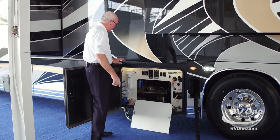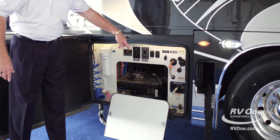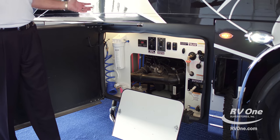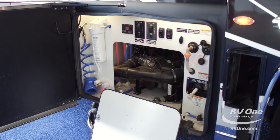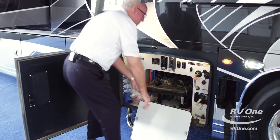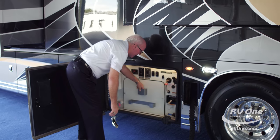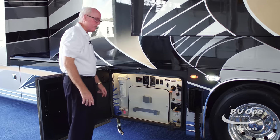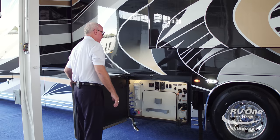I have electric dump valves, water filters, hot and cold shower water filters, sink water filters, electric hoses, and flush valves. Everything I could possibly put in a utility bay is in this bay. When I wrap this up it closes tightly — I put a paper towel and soap dispenser. It's about the cleanest utility storage area I've ever seen.